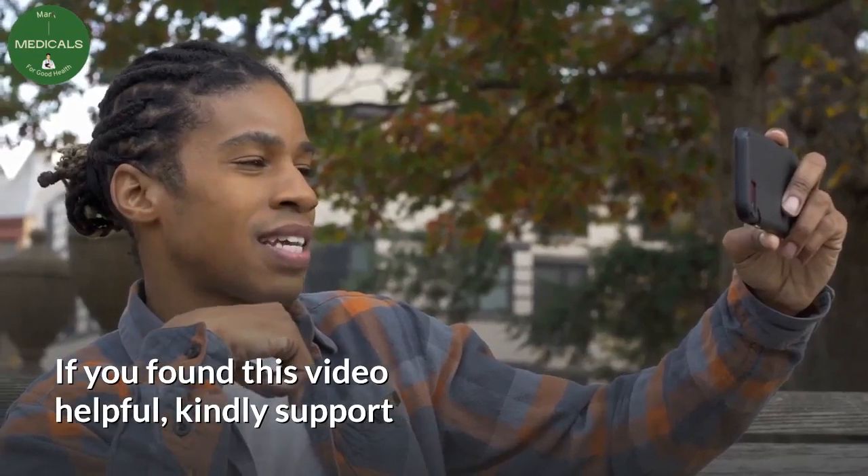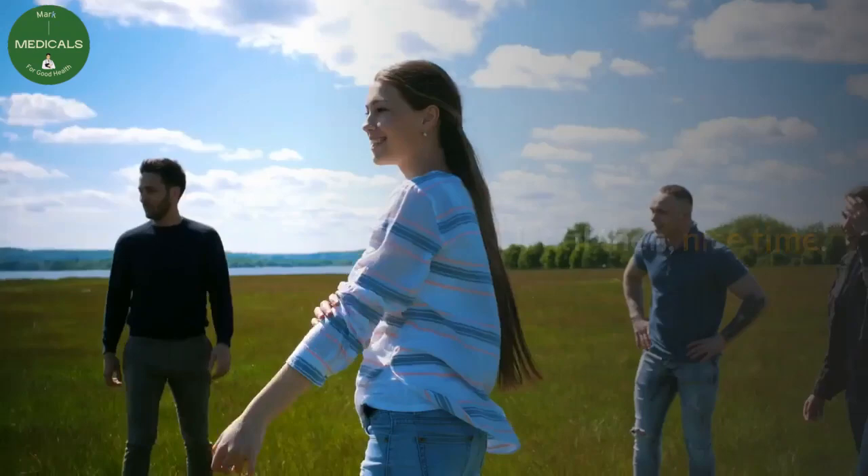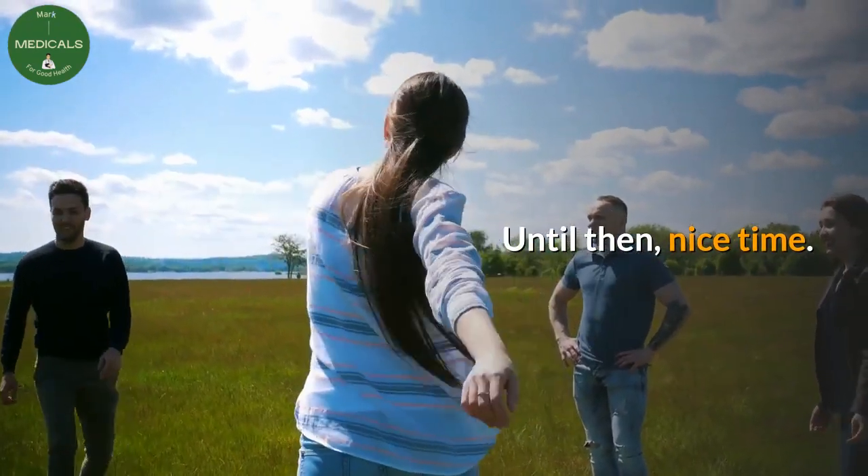If you found this video helpful, kindly support the growth of this channel by subscribing. Until then, nice time.